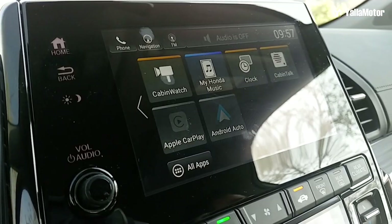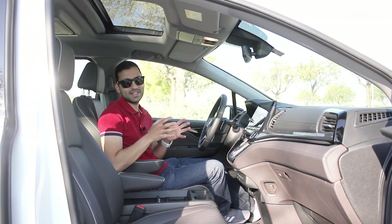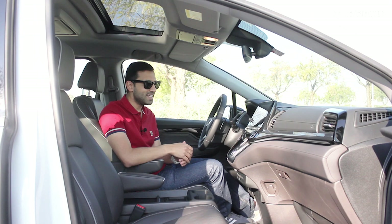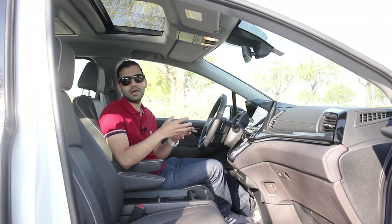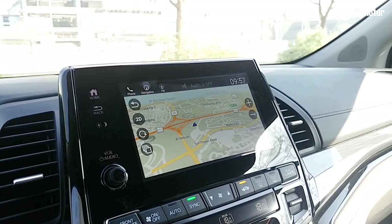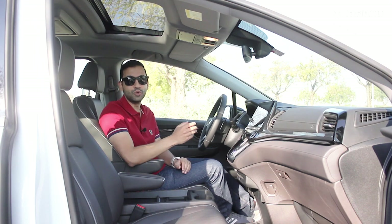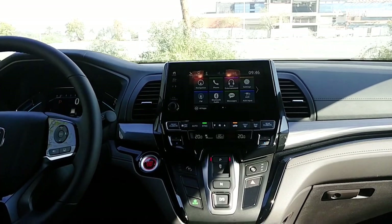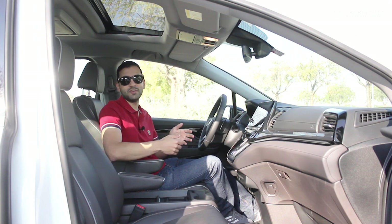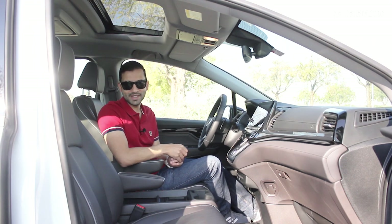But those aren't the features that really set it apart. Standout feature number one: most built-in car navigation systems tend to be slow, laggy, and not particularly useful because of how outdated they are. That is not a problem in the Odyssey because it is fitted with a Garmin navigation system — and if you don't like the interface, you can always plug your phone in and use Google Maps on the screen. Standout feature number two: Cabin Talk. Because of how large the Odyssey is, having a conversation between the first and last rows could prove challenging.